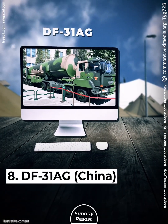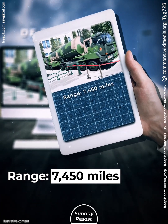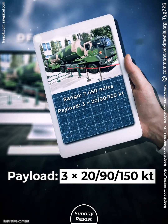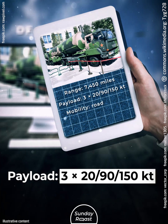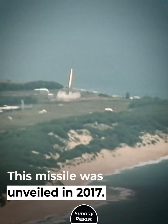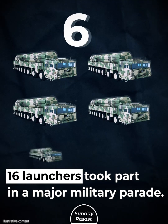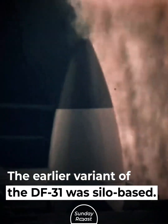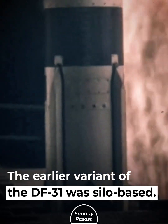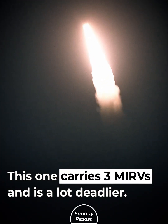Number 8: DF-31AG, China. Range: 7,450 miles. Payload: 3x20/90/150 kilotons. Mobility: road mobile. This missile was unveiled in 2017; 16 launchers took part in a major military parade. The earlier variant of the DF-31 was silo-based. This one carries three MIRVs and is a lot deadlier.